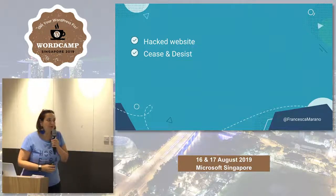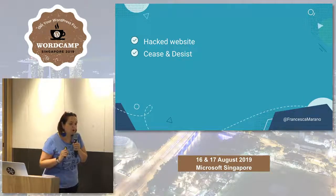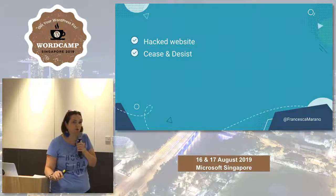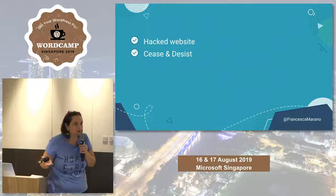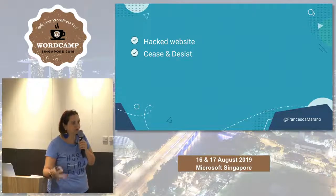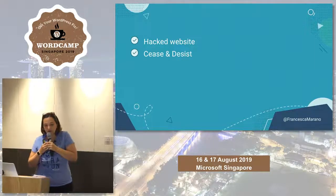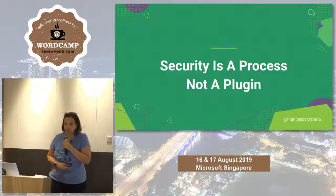During my time as a freelancer I had a horrible experience of being hacked. I ran a website for female entrepreneurs in Italy and one day we received a cease and desist email from an American lawyer — of course we panicked. What had happened is that a pharmaceutical company had added content to our website bashing a competitor, and we didn't realize any of it because we had a false sense of security. We had a plugin installed and said 'this is taking care of everything for us,' but that's not how it works.